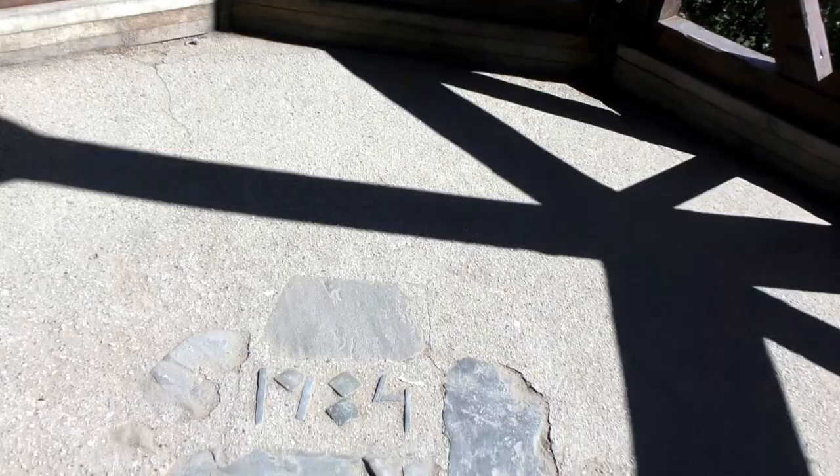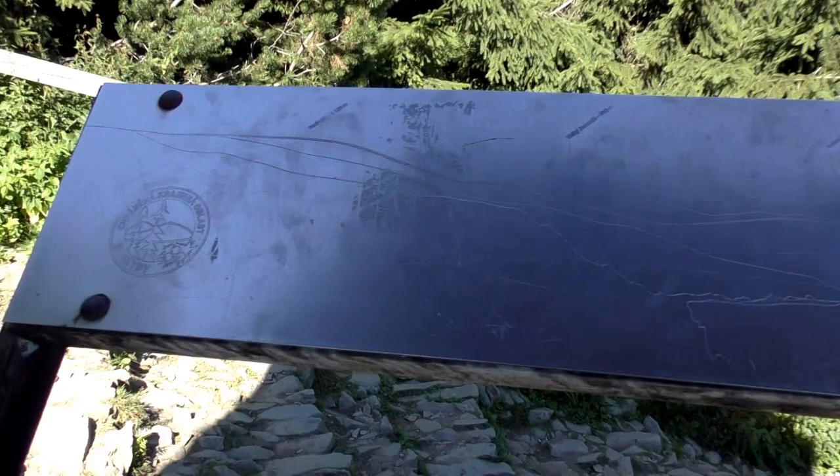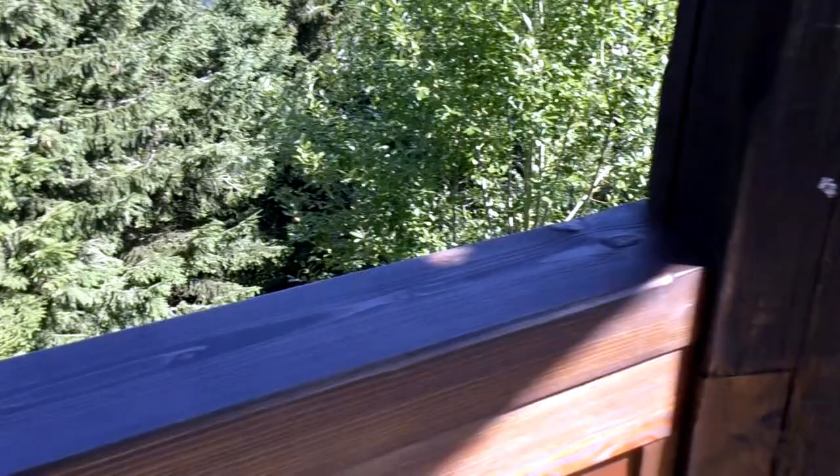There's a couple of steps — one, two — and now we're in the tower. It is surrounded by trees, which sort of negates the point of having these types of information stands, because you can't see that much from here.